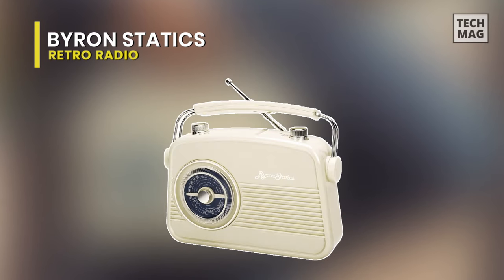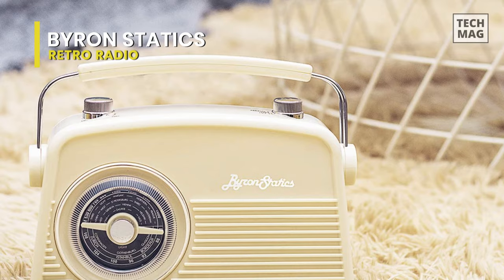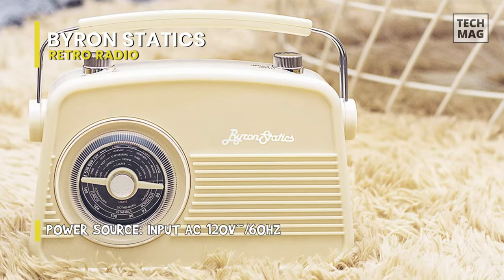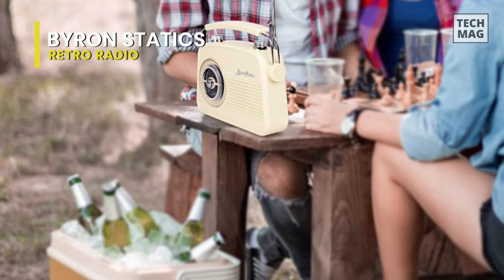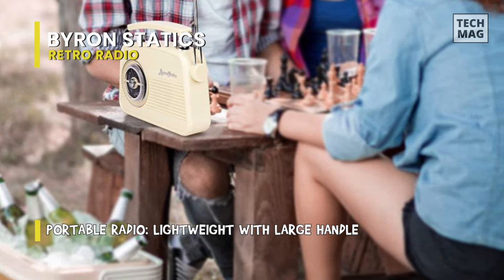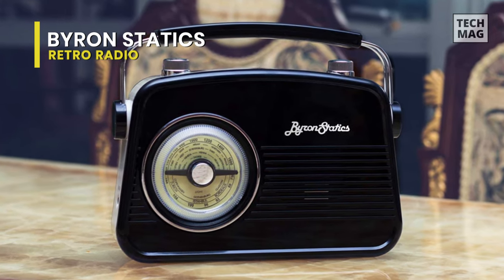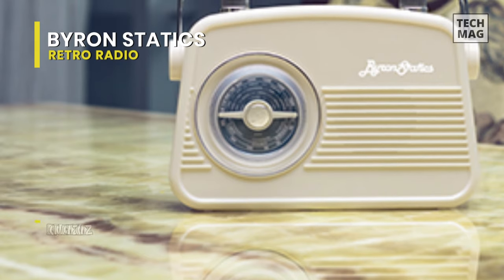Unlike the other radios we've experimented with so far, the Byron Static's Vintage Portable AM-FM Radio does not come equipped with Bluetooth capability, and lacks many of the characteristics you'd probably expect from a radio sold in 2021. But that's precisely why we love it. We speak a lot about authenticity in vintage-style gadgets, but that usually doesn't extend beyond the design, since the functionality of most retro radios is indistinguishable from other modern products. That's not the case with this one. Not only does the Byron Static's Vintage Portable AM-FM Radio look the part, but its analog-only design makes it function the same way a genuine radio would in the pre-digital age.